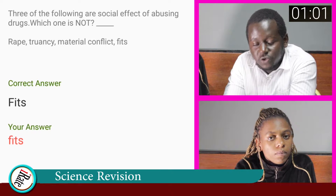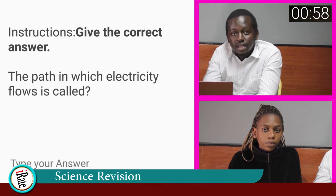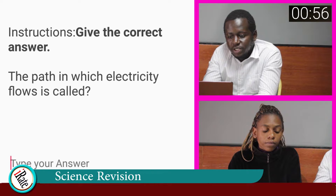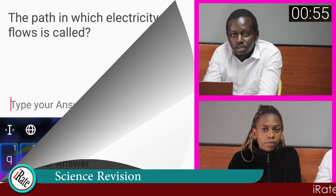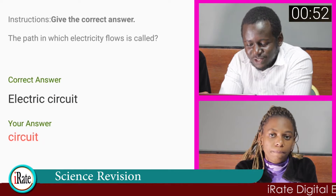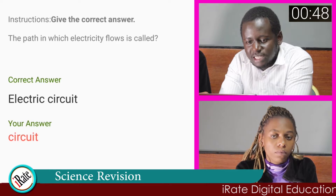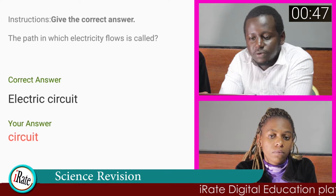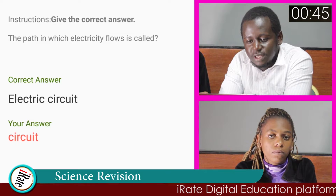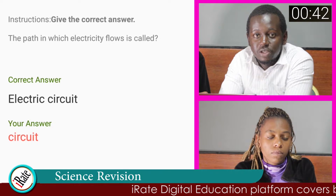Give the correct answer. The path in which electricity flows is called? The answer to question number nine is electric circuit. Electricity is a form of energy found in electrical currents — it is the electrical charge that flows along the circuit to give power.